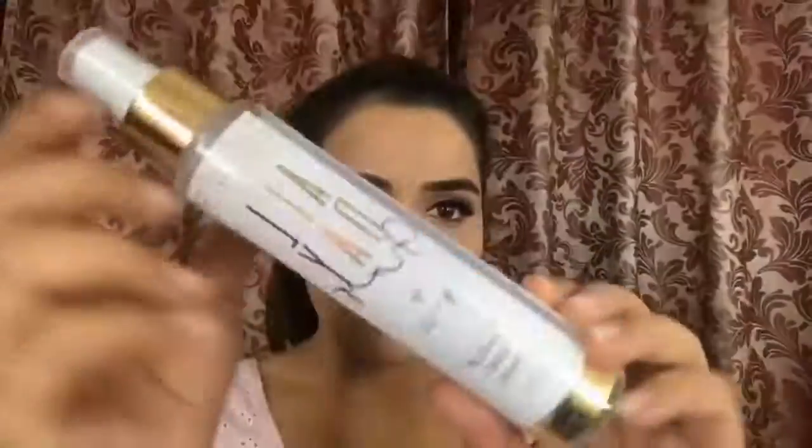Now I am using this highlighter palette — I don't know how to pronounce the brand — but you guys, this highlighter palette is so pretty and it's not even that expensive. You can use my code to get 10% off. Can you see the glow? It's like a beautiful glow.